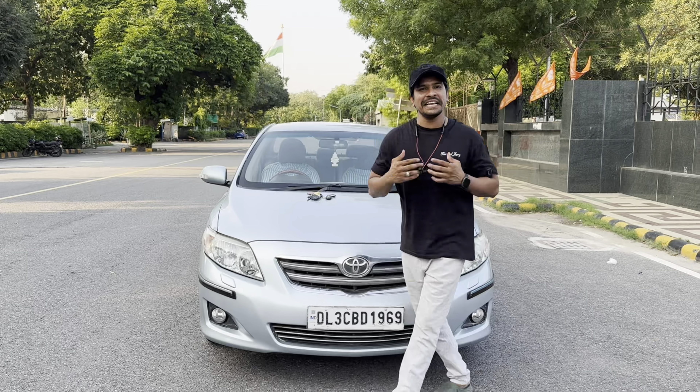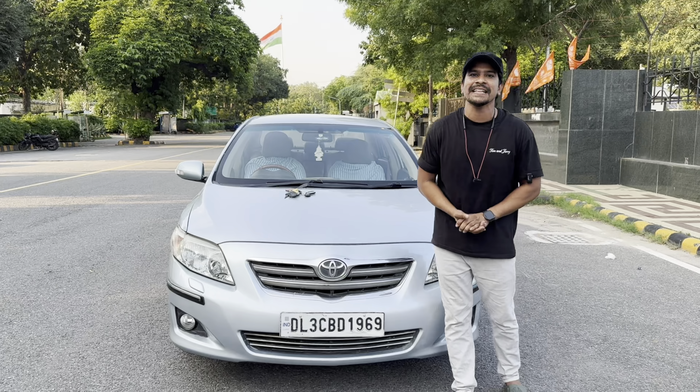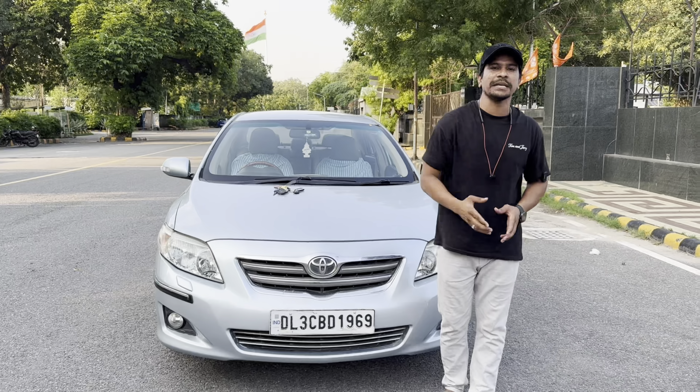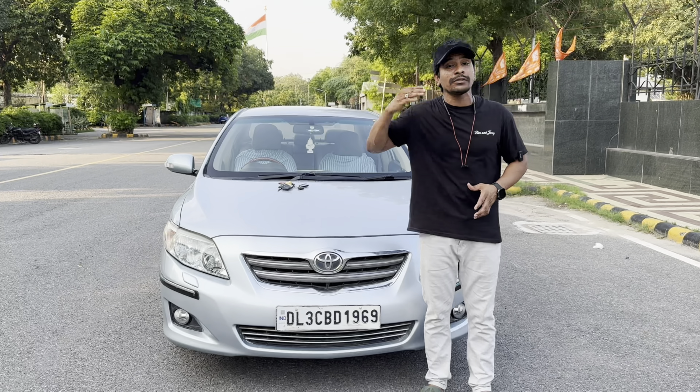Hi friends, my name is P.V.C. I'm a small fan of P.V.C. I'm in a small city room at P.V.R.M.